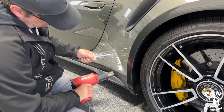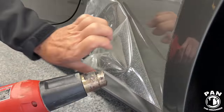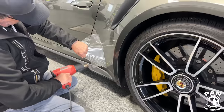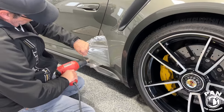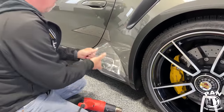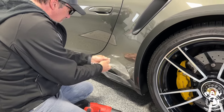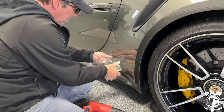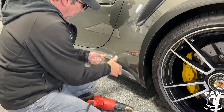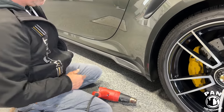That came out nicely — you can see all the stone chips in there. Oh my god. Yeah, that definitely needed replacing.